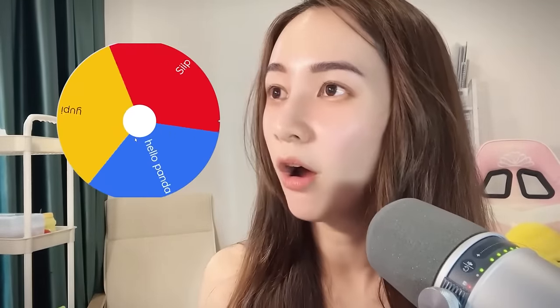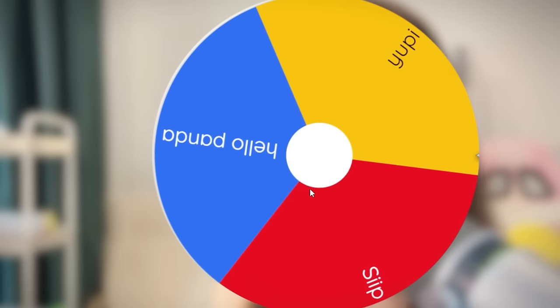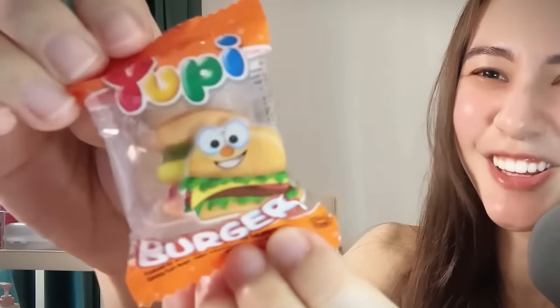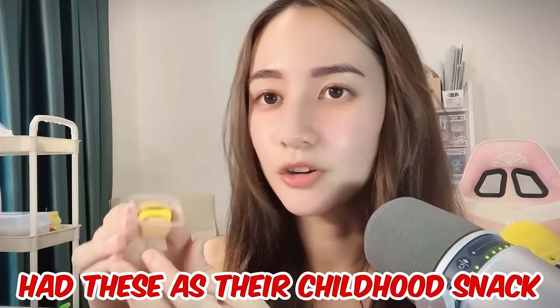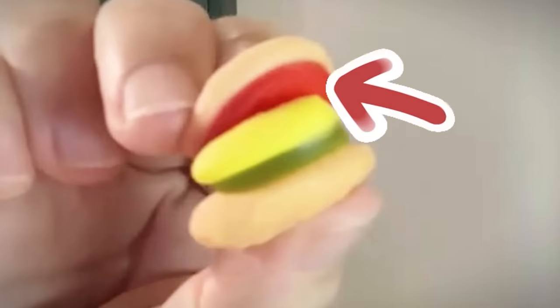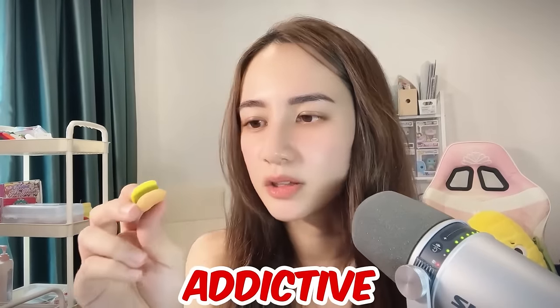Next we have Yuppie — look, they're basically hamburger gummies! Look how cute and small they are. Apparently this is really popular and a lot of people had this as their childhood snack. This is what it looks like — the buns, the veggie and cheese, and the meat, and a tomato. Let's eat! It's really sweet — to be honest, this is kind of addictive. This is pretty good. I'll give this a 7.5 to 8.